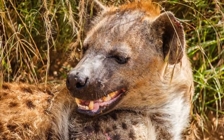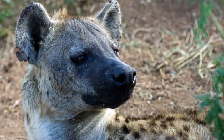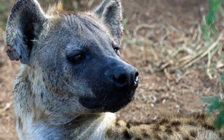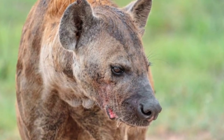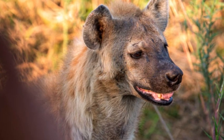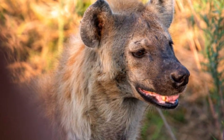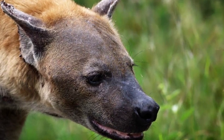Striped hyenas are found in parts of North and East Africa, the Middle East, and South Asia. They have a similar body shape to the spotted hyena but are smaller in size. Their fur is predominantly grayish with black stripes running across their bodies. Striped hyenas are primarily scavengers, feeding on carrion and occasionally hunting small prey.